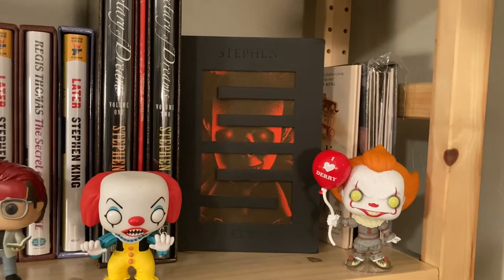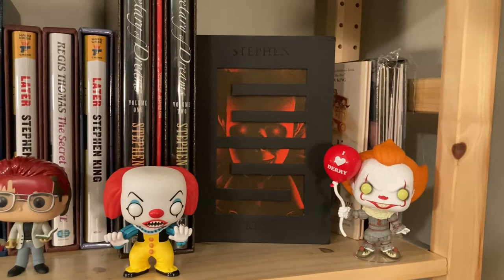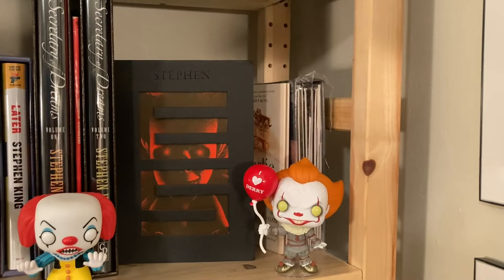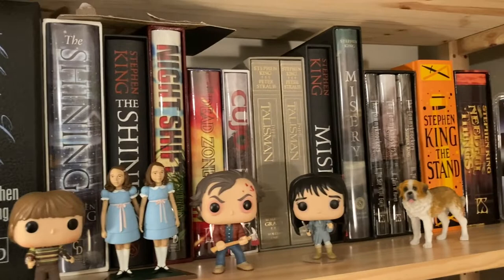A recently acquired German-language edition of It — or 'S' as it is in German. I don't speak German so I feel a little ridiculous about this one, but the image on the front and the cutaway on the slipcase is just too cool to pass up. Tucked away back there: Charlie the Choo-Choo and the pop-up book version of The Girl Who Loved Tom Gordon.